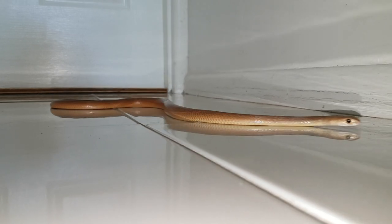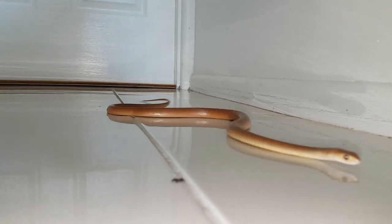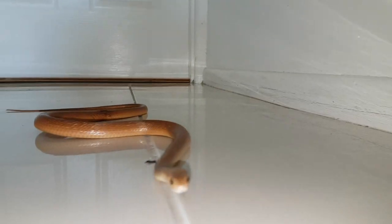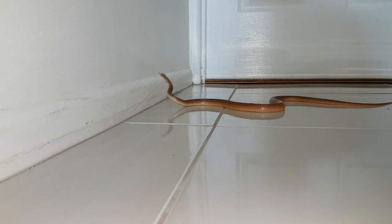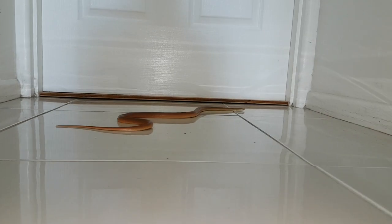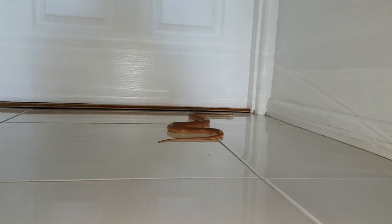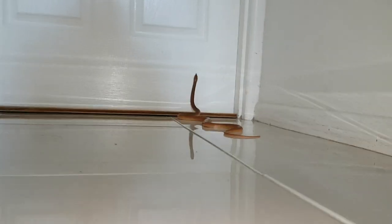So if you ever wonder how snakes move on tiles, this is it. As you can see, they're not very good on the tiles. Good boy. This guy is going to be in care — he got away from a cat injury. Other than that, he's in pretty good condition. He's such a beautiful little animal.